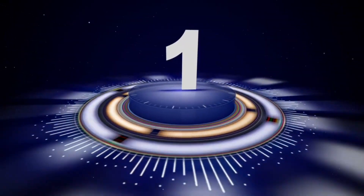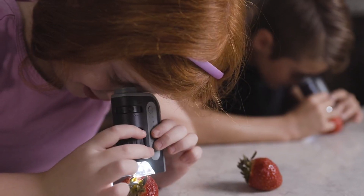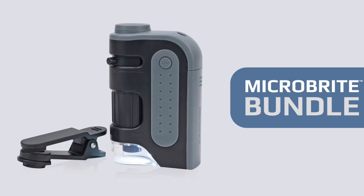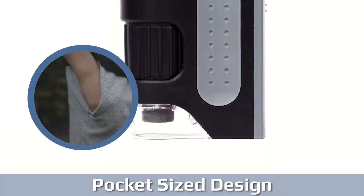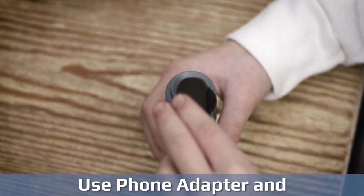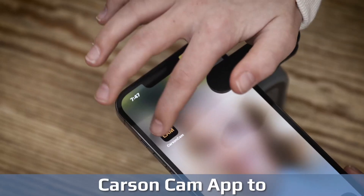Number 1: Carson Pocket Microscope. The Carson MicroBright Plus 60-120x LED lighted pocket microscope is a versatile, handheld tool designed for both education and exploration. With magnification ranging from 60x to 120x, it allows users to closely examine small objects such as coins, plants, and insects. The built-in LED light ensures clear visibility, even in low-light conditions, providing bright and sharp images.